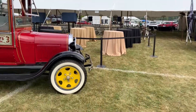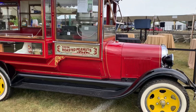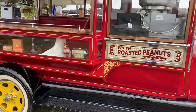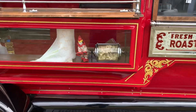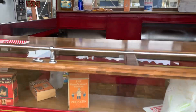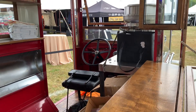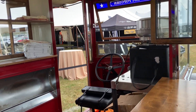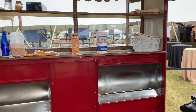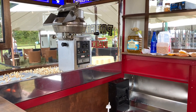Especially nice is this popcorn truck. I'm in the process of making some popcorn this morning — we're dishing it out all day today.